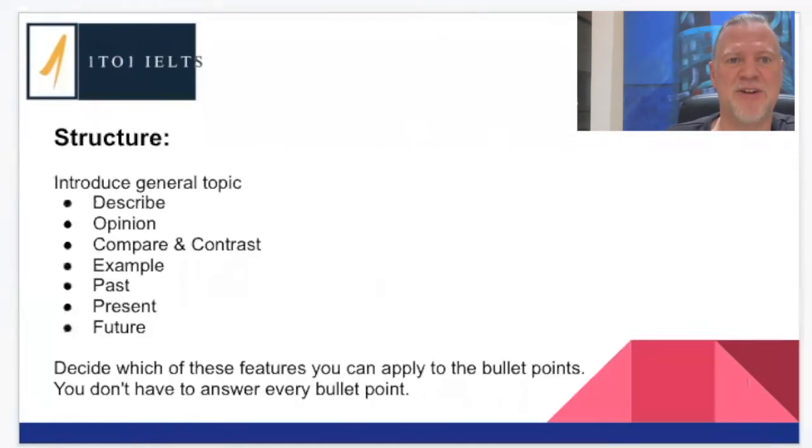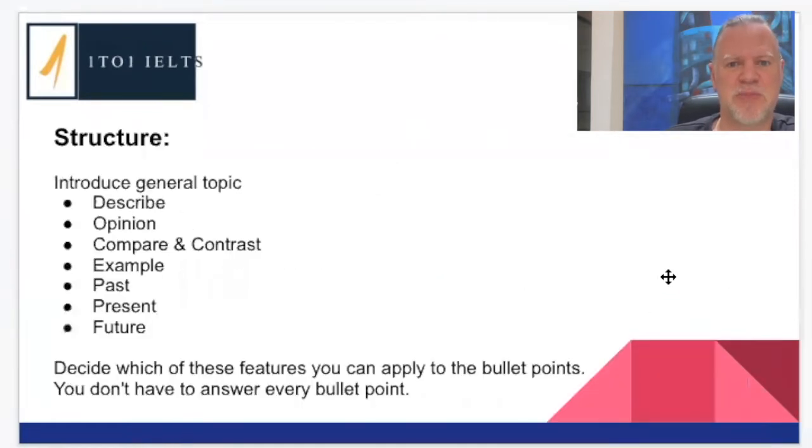So let's have a look at the structure. This was originally taken from an idea from Chris Pell at IELTS Advantage, who advises students to introduce a general topic, describe it, give an opinion about it, then give an example, and talk about the past, present, and future. Something we can definitely add to this is comparing and contrasting — this is something the IELTS speaking test examines quite a lot in terms of your ability to compare and contrast.